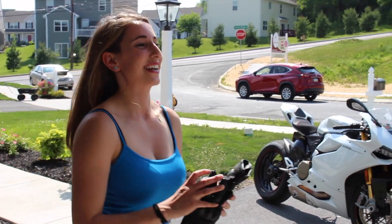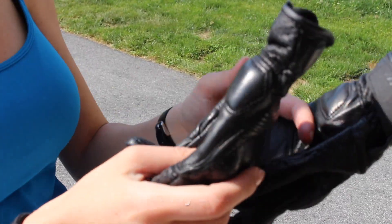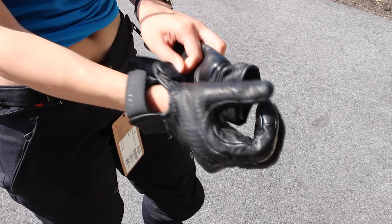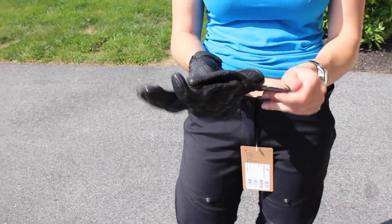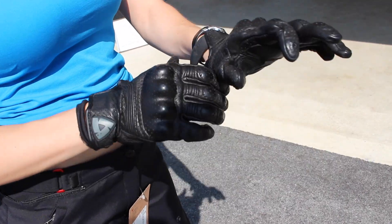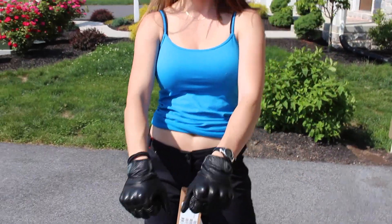The last thing are my gloves. Some people have been asking in past videos what kind of gloves these are — they're the Revit Fly 2 gloves, size small. Just like the shoes, when I first got these they were very stiff and uncomfortable. But it's leather — you've got to break them in. Now they're really comfortable. They're perforated for airflow and have protection on the knuckles and each finger. They're perfect.